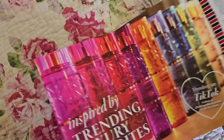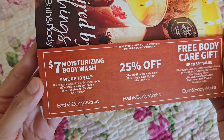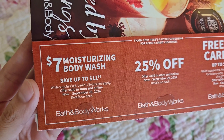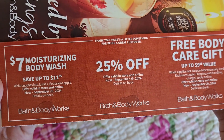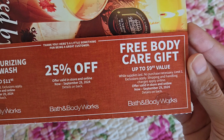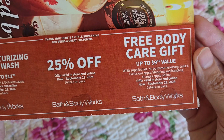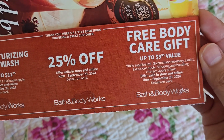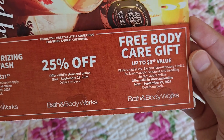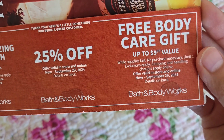Here is how the coupons look. I got three: a $7 off moisturizing body wash (save up to $11.95), limit one, valid until September 29th; a 25% off coupon valid in store through September 29th; and a free body care gift up to $9.95 — so that'll be like a travel-size fine fragrance mist, travel-size body lotion, hand cream, or maybe even a soap if it's under $9.95.